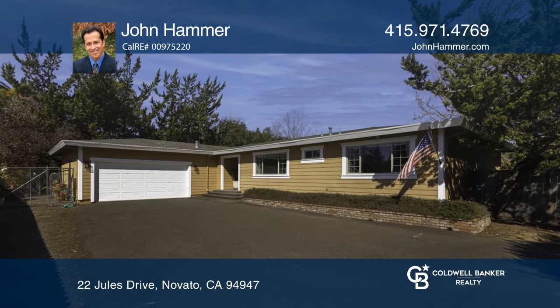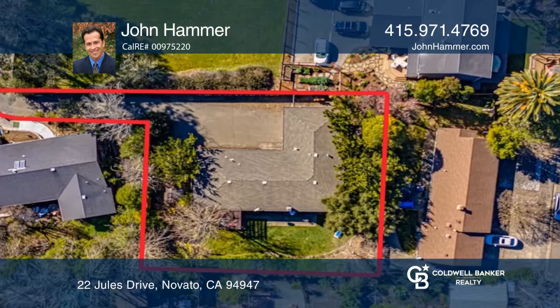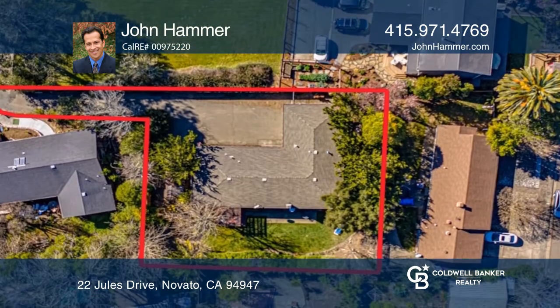Welcome to this updated, single-level Pleasant Valley home. The spacious 4-bedroom, 2-bath home is nestled on a large lot with its own private driveway.